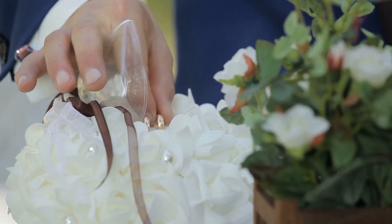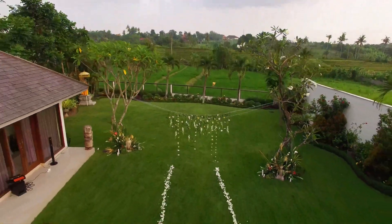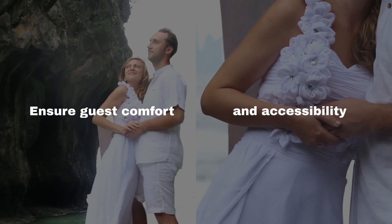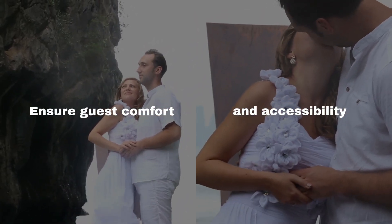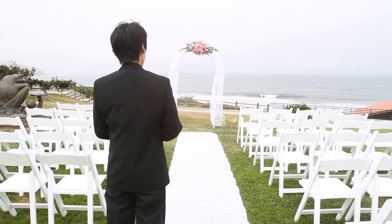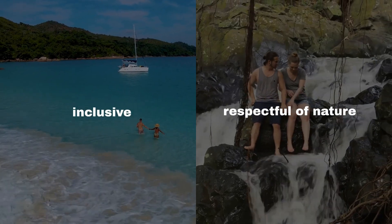Design a natural altar using elements from the forest and infuse personal and cultural elements into your ceremony. Ensure guest comfort and accessibility by offering various seating options and clear access to the site. By doing so, you create a sacred space that is not only beautiful, but also inclusive and respectful of nature.